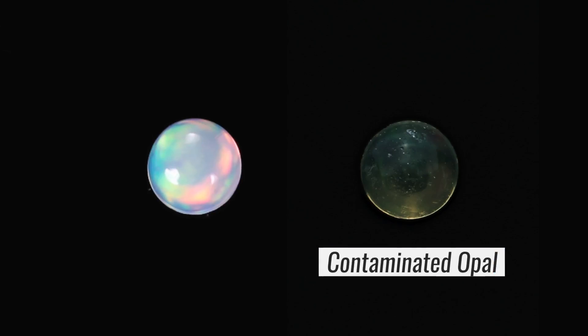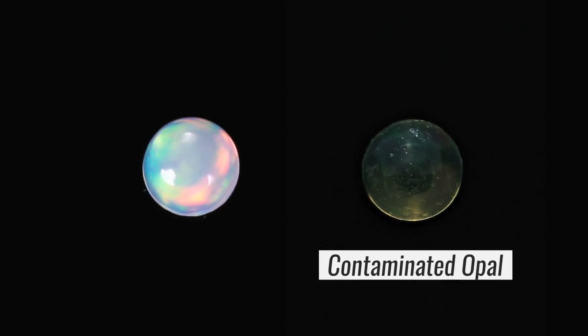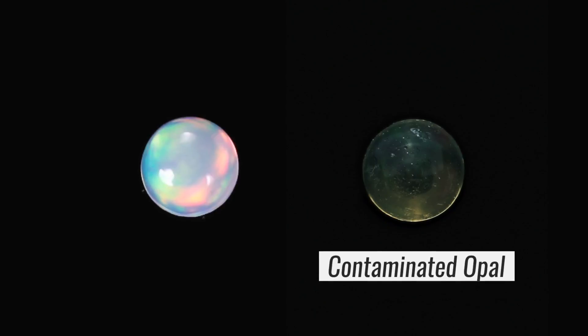Be aware that a hydrophane opal will absorb any liquids such as perfumes, lotions, or sprays. Because of this, customers should never shower or go swimming while wearing their opal jewelry.